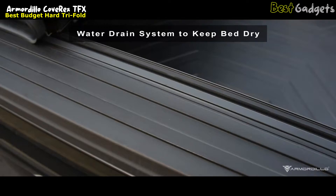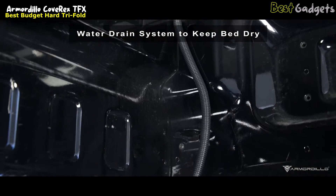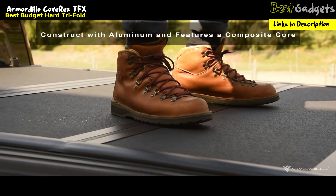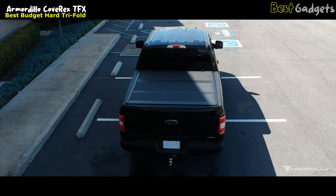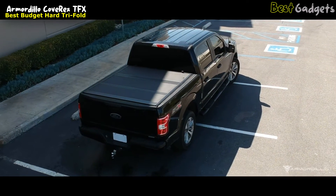Worried about water build-up? The integrated water drain system guarantees a dry bed even during wet conditions. The Armadillo Cove Rex TFX is constructed using premium materials, including aluminum and a high-density composite core. This innovative design offers a sturdy and robust foundation, capable of supporting up to 350 pounds when distributed evenly.